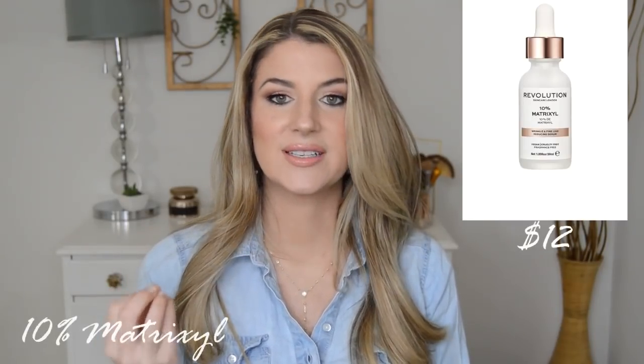But I'm excited to see that the prices were just as good as The Ordinary's and that they're readily available at Ulta. We can use our Ulta points — yes, amen for that. So let's get into the products.